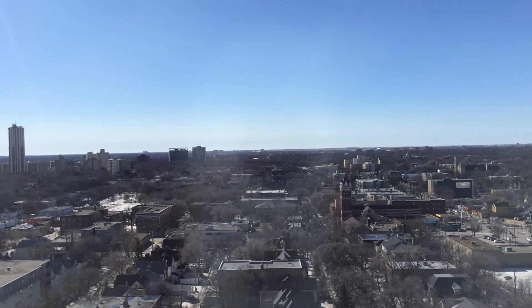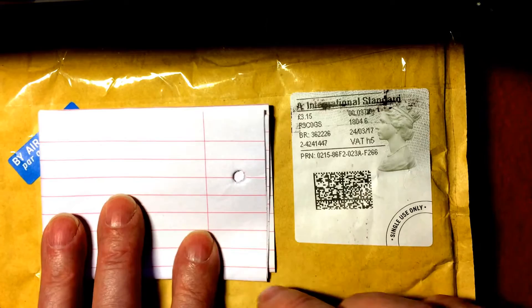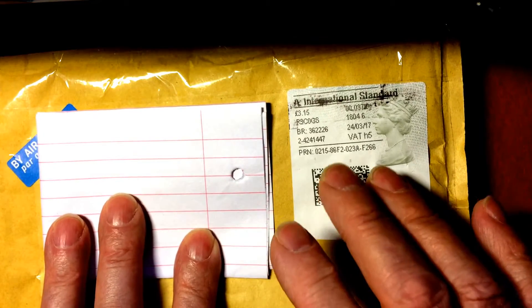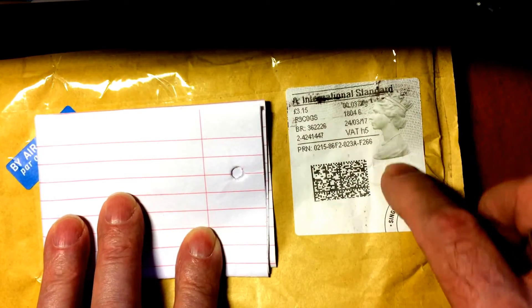But anyway, it's a nice, beautiful, bright day today here in sunny Manitoba. Come on in, look around. Mike GPO here. I got a package in the mail yesterday, and the package comes from Great Britain, as you can tell by the postage mark here, or stamp, whatever you want to call it.